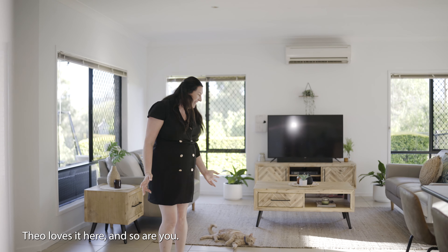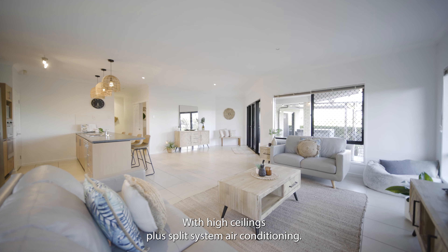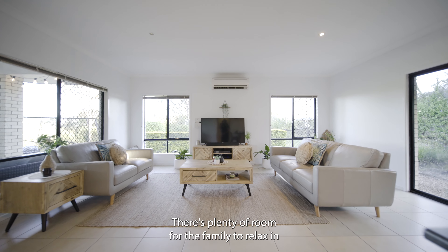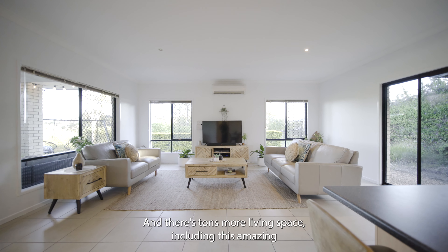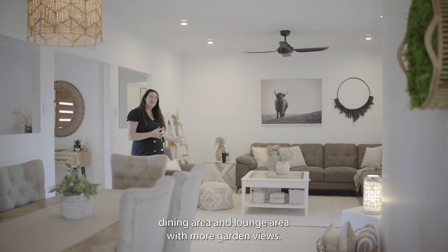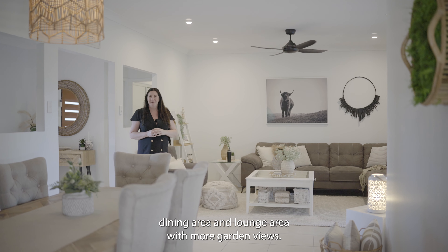Theo loves it here and so will you. With high ceilings plus split system air conditioning, there's plenty of room for the family to relax in, and there's tons more living space including this amazing dining area and lounge area with more garden views.